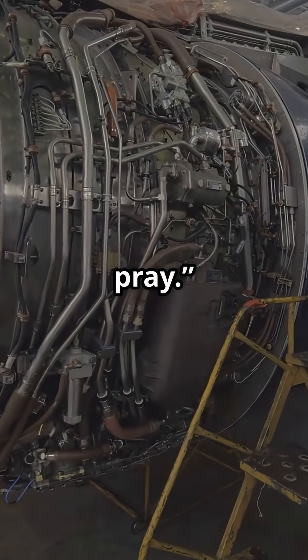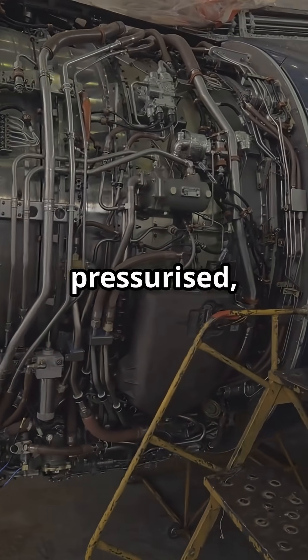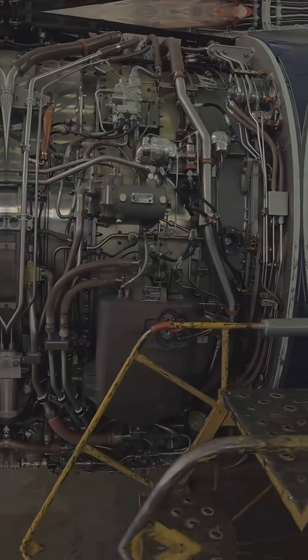There's no spray and pray. It's precise, pressurized, and binary — fire out or not.